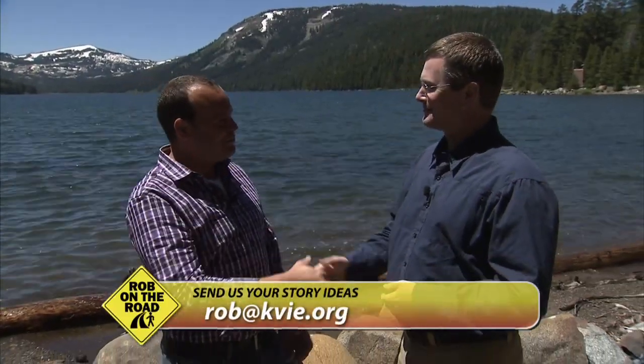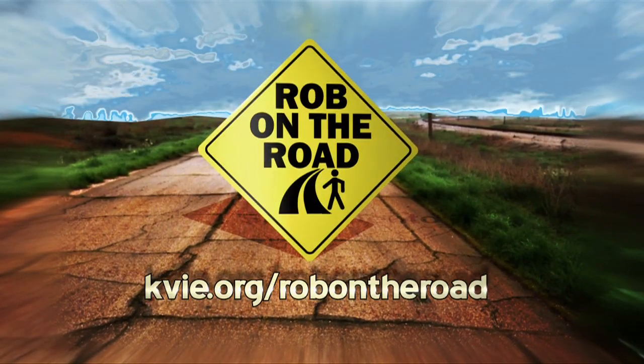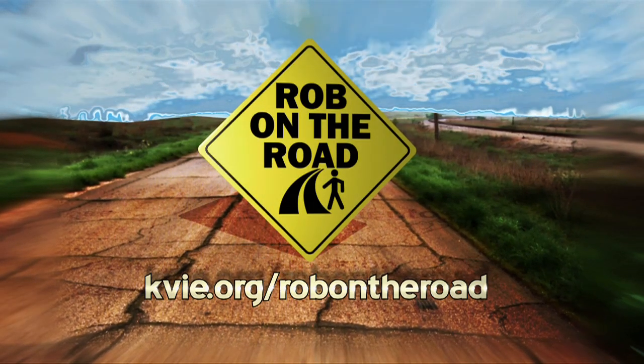Thank you so much for bringing us to the beautiful Independence Lake, just north of Lake Tahoe. To explore other places with Rob, log on to kvie.org/robontheroad.